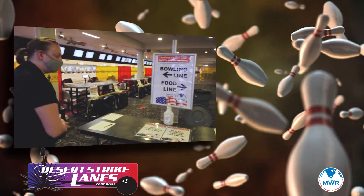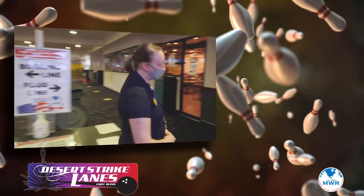So let's say we want to go bowling — we're going to walk down this side. If we want to have food, we're going to walk down this side. So we'll show you guys the food first.